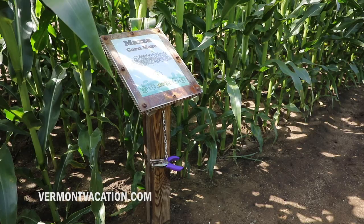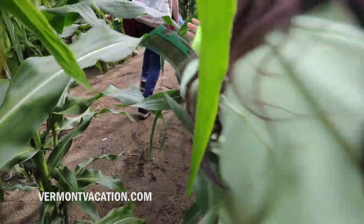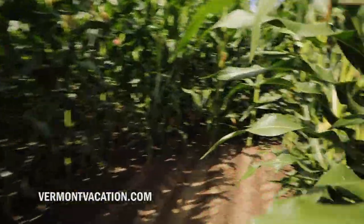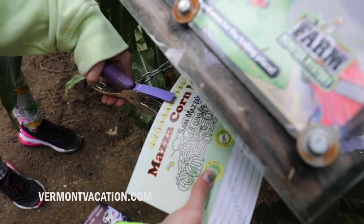Each piece of the maze has six checkpoints. They get a punch card and they walk through the maze following the paths, the lines on the map. It's good clean fun, it's good exercise, and it's good skill building for the kids.